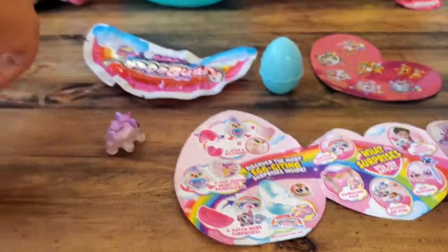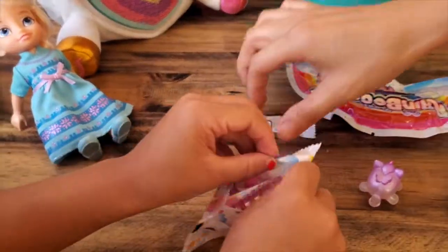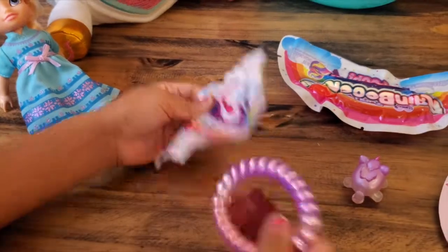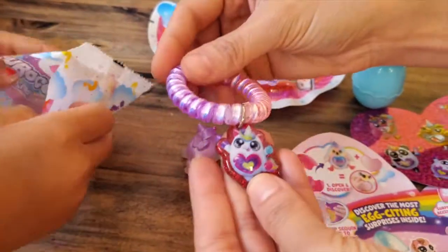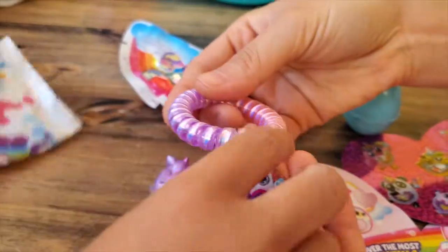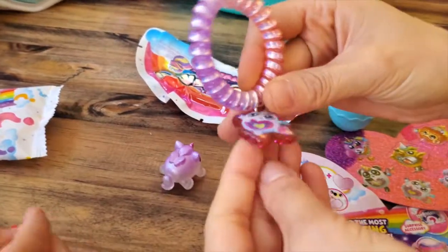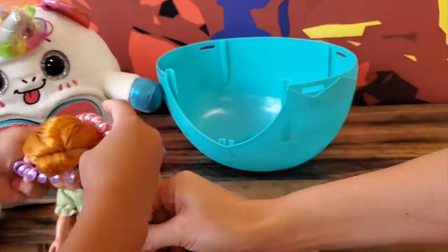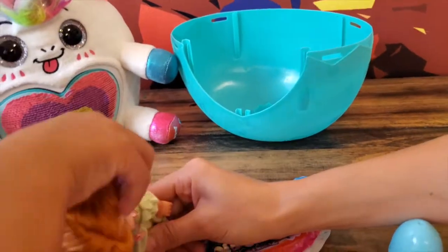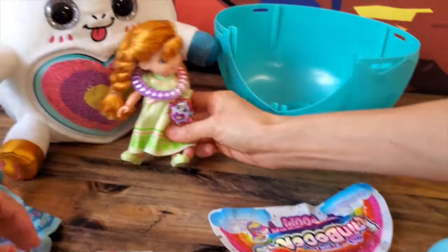Let's open these. This one? Sure, why not? What's that? Is it a bracelet? I love it! What kind of bracelet do we get? Oh my goodness, can I wear it? Yeah, let's wear it. Oh my god, that is so adorable — it's like a necklace. I'm totally gonna wear it on your head. Now I match with my stuffy! How cool is that?